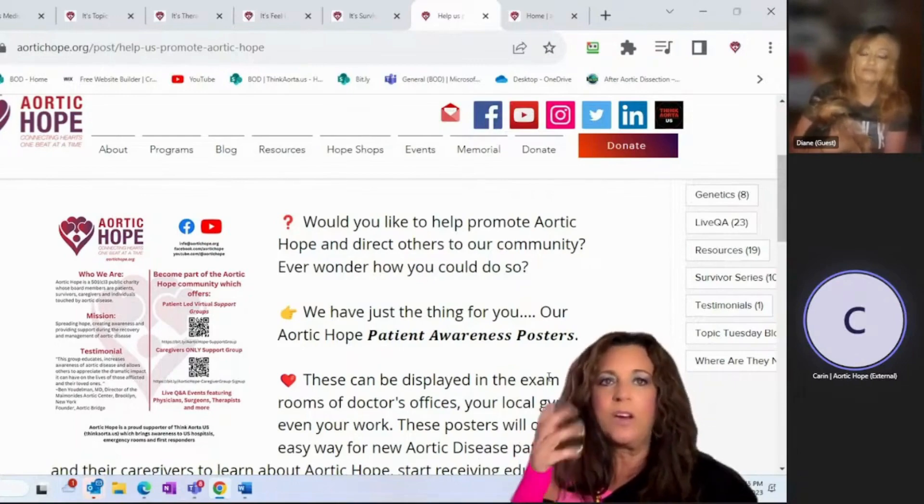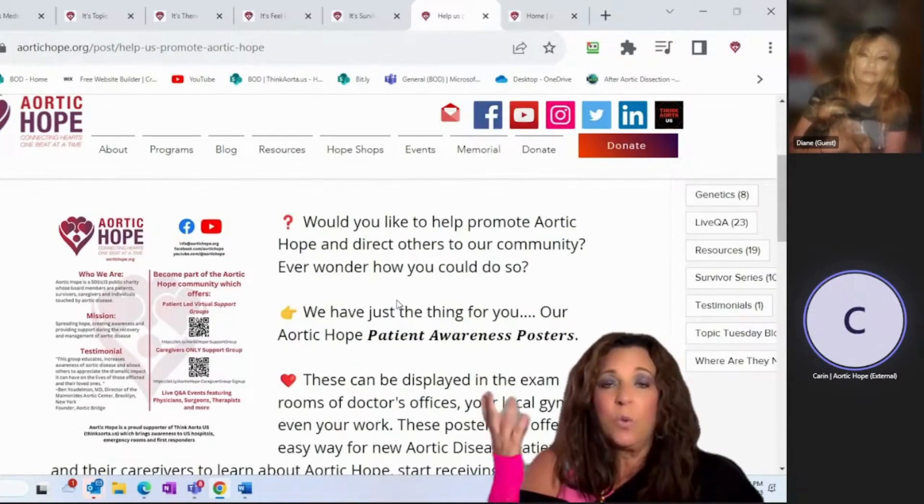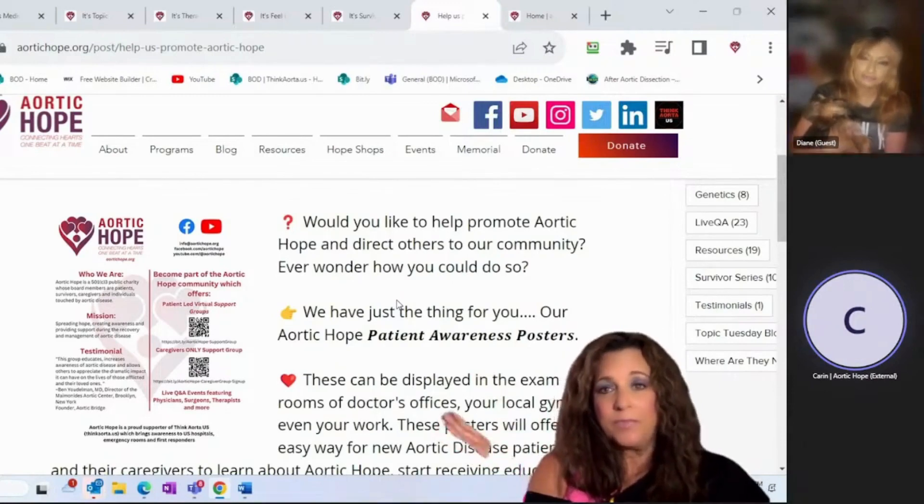All you need to do is click the link in the description and you can order a set of 10 patient awareness posters.